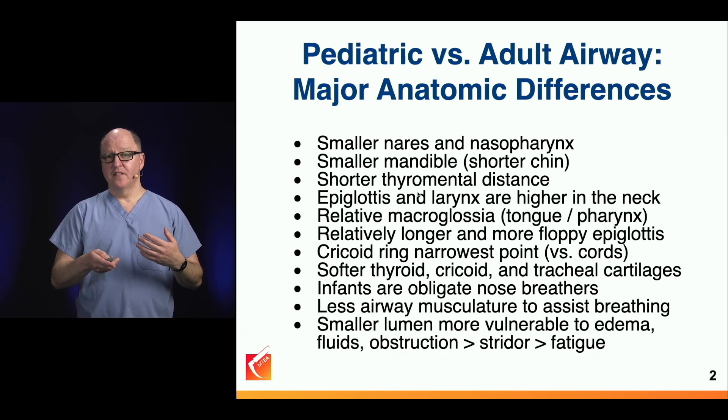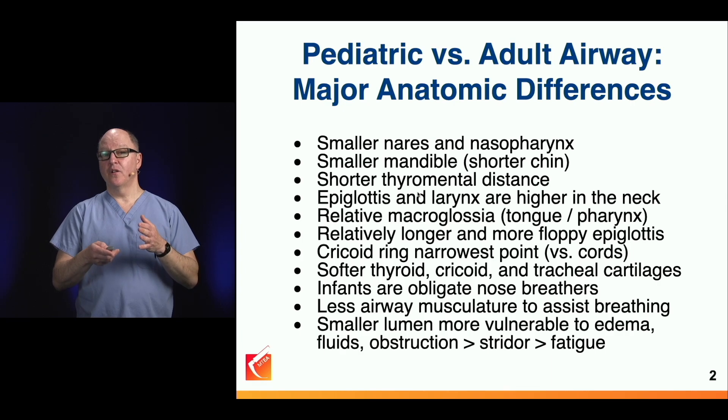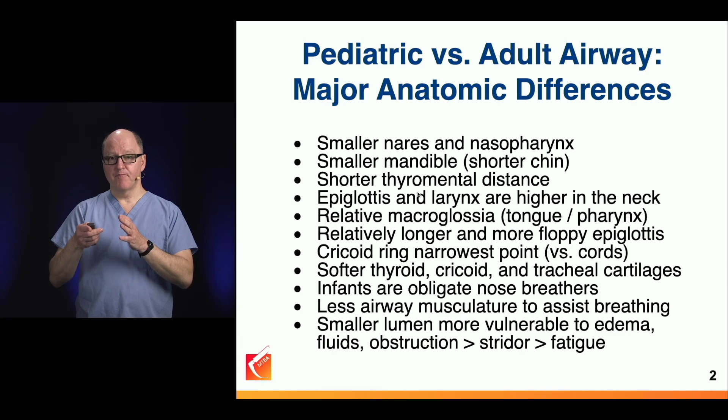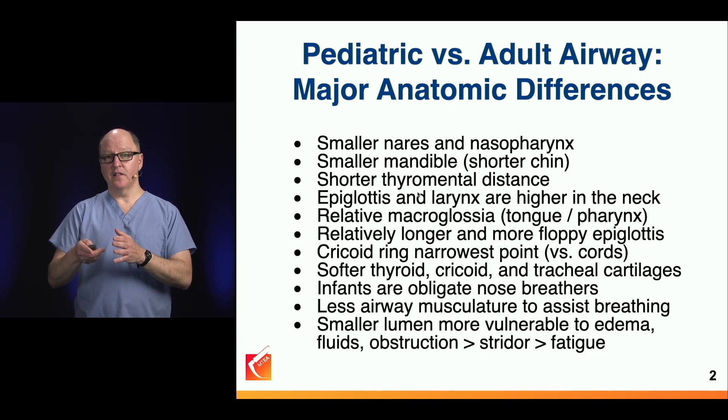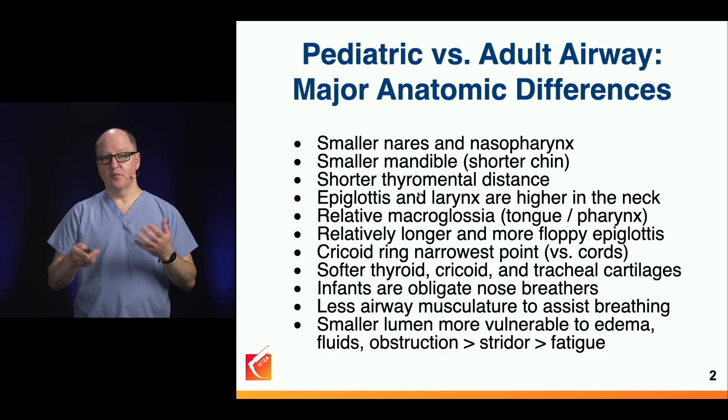High-flow nasal cannula can overcome a lot of that problem and has become the de facto approach to assisting work of breathing in neonates because they are obligate nasal breathers.